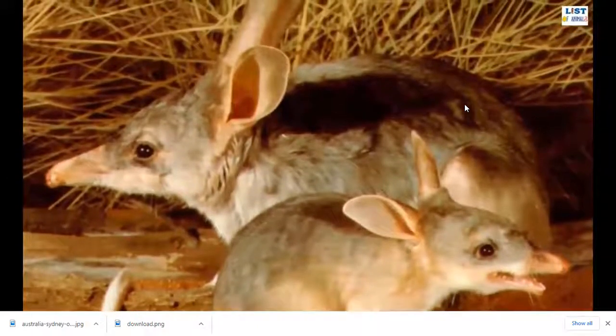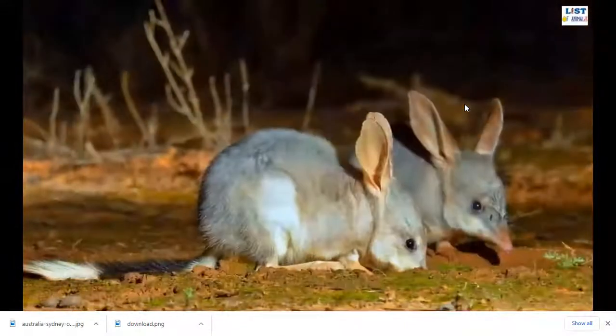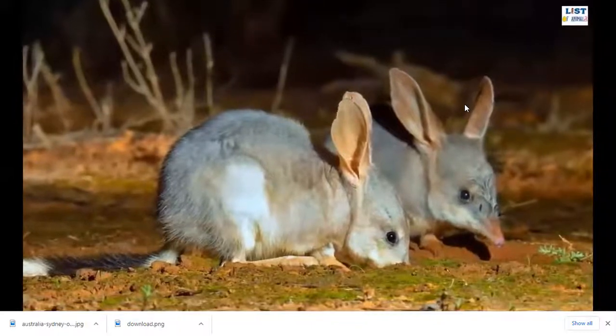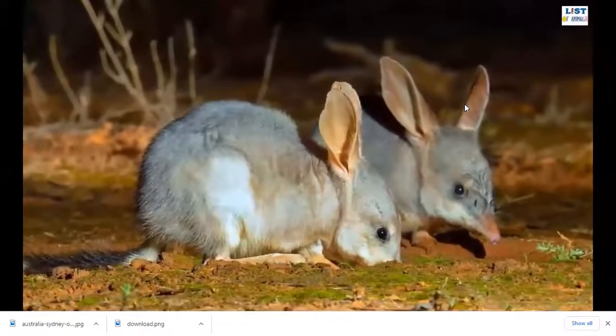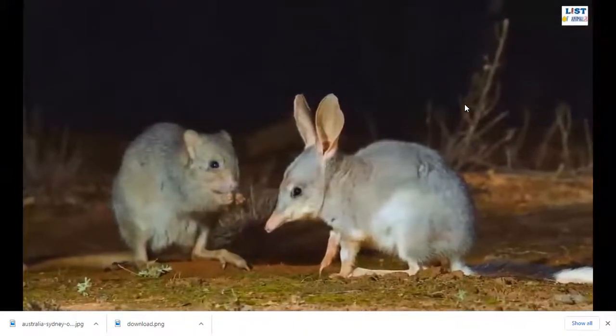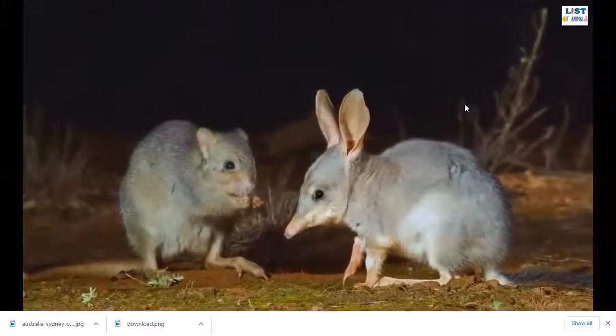The burrows of Greater Bilbies can be up to 3 meters in length, so they can't be easily found by predators like dingoes, red foxes, or feral cats. They are nocturnal creatures and only come out at night to find food, spending the whole daytime resting in their long burrows. Greater Bilbies mainly feed on fruits, seeds, larvae, and fungi.